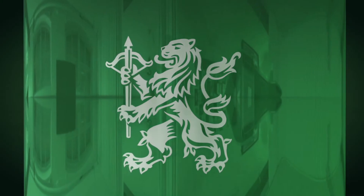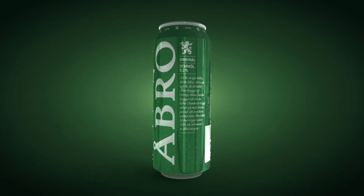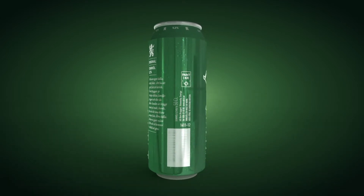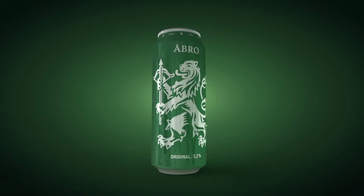The new packaging design doesn't have a traditional front and back, but rather two fronts. One side is decorated with a large lion, and the other boasts Obro's updated wordmark, with a brief explanation of the love and care that goes into making the product.